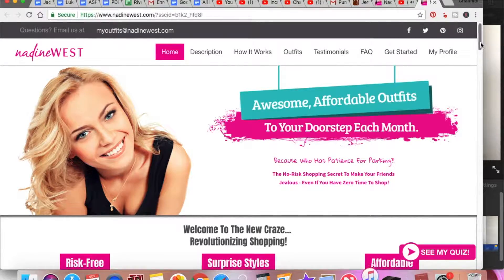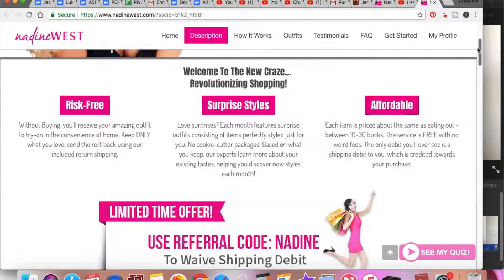It comes in a really bright and cute pink package so you won't miss it. You'll know your Nadine West is there for you. I'm going to pull these out — there's three. And here you go, you can see the Nadine West stickers.